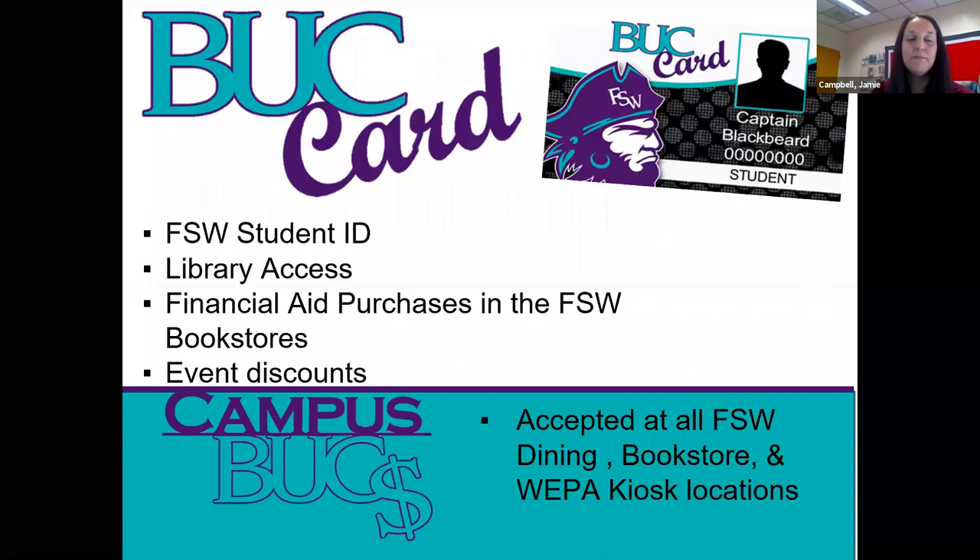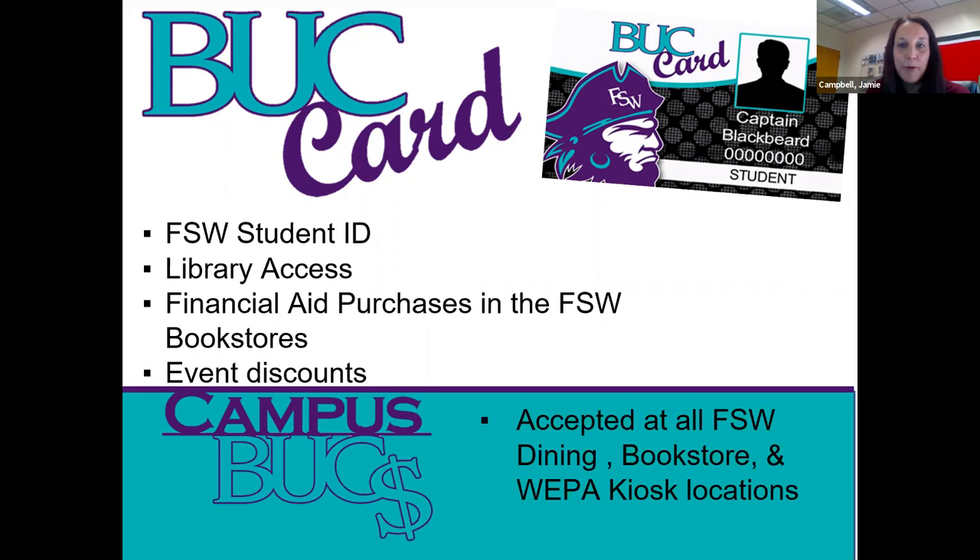This is what the Buck ID will look like. It will give you your ID, library access — which we will be talking about further in this presentation — financial aid, which you don't have to worry about as a full-time DE student, bookstore information, and discounts to FSW events.